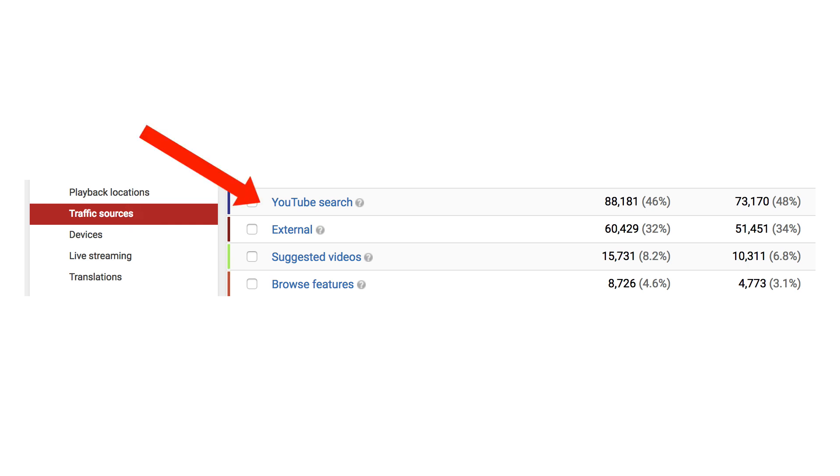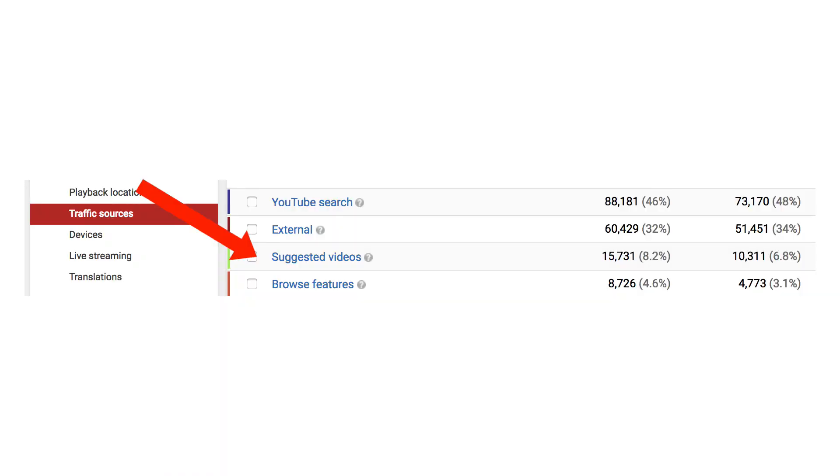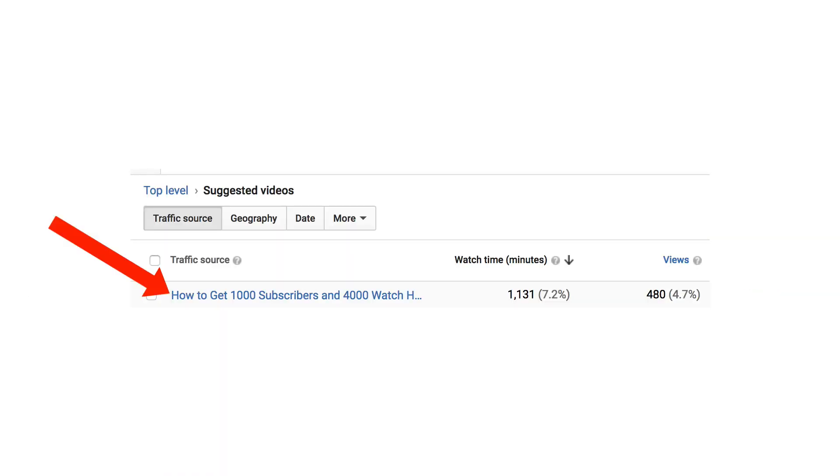If I click on YouTube search, then the top title is how to monetize YouTube videos. If I want to get more traffic to my channel, I simply create more videos with similar titles. If I click on suggested videos, then the top title is how to get 1,000 subscribers and 4,000 watch hours. If I want to get more traffic, I can create similar videos around similar titles.